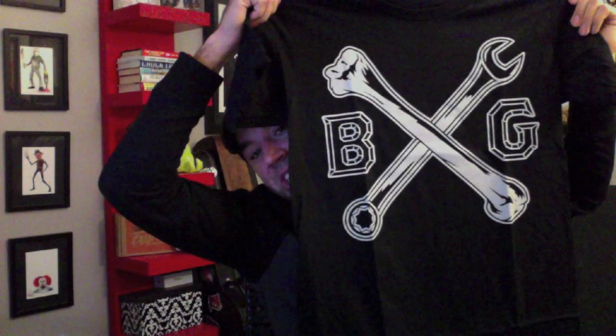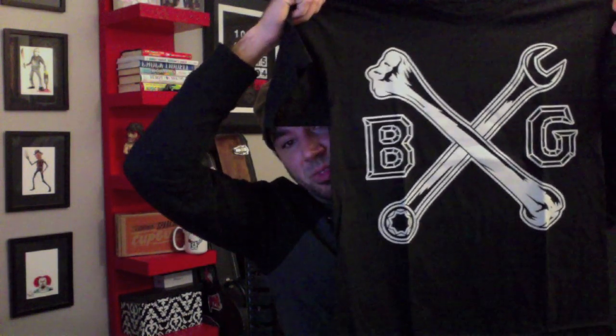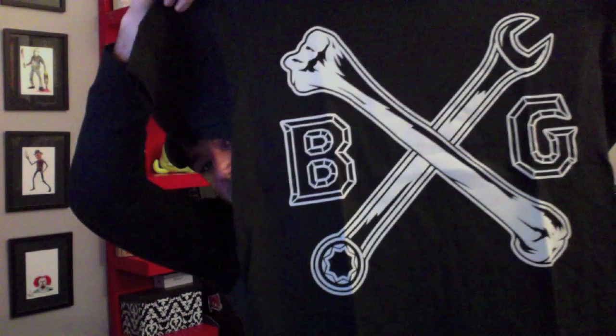And we have this shirt as well, which was one of my favorites — I actually requested that they send this one over. Really dug this design. The Blood and Grease crossbone and wrench, which is just an awesome collab of automotive and crossbones — just being awesome. Very good stuff. This one also, of course, has the t-shirt tag on the inside.